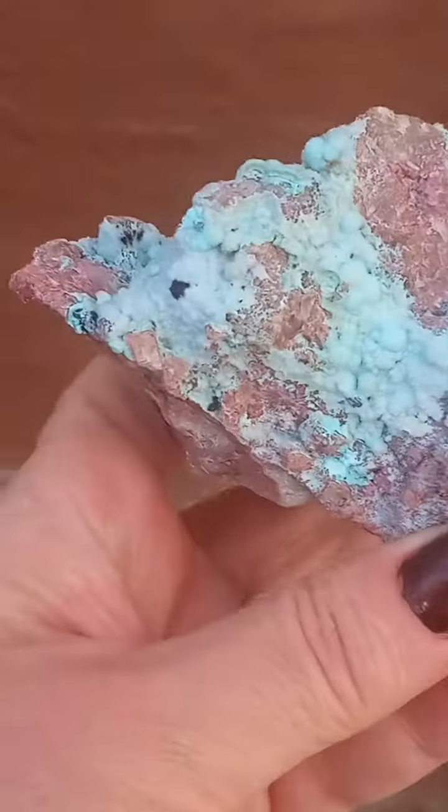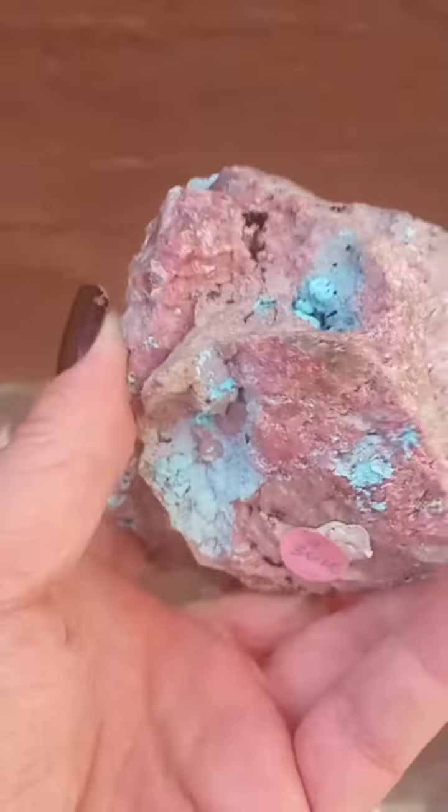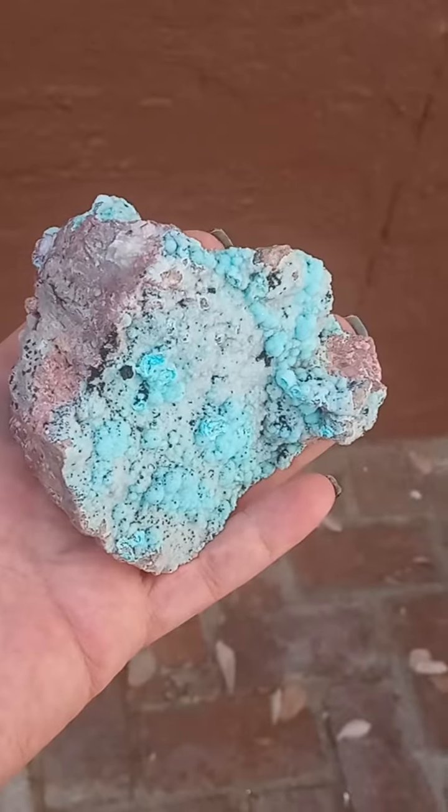Those beautiful colours. Is that green? Is that black? My fingers are seven and a half centimetres long, so this is about nine, ten centimetres.